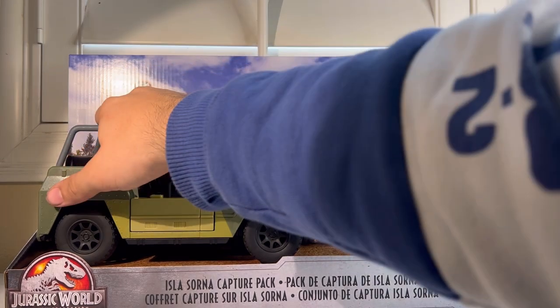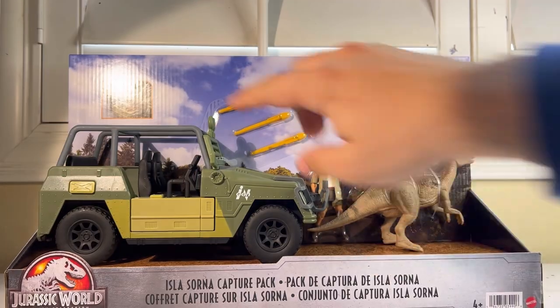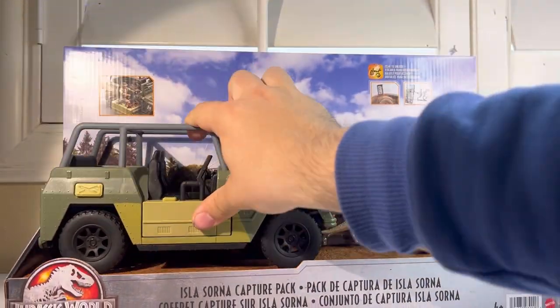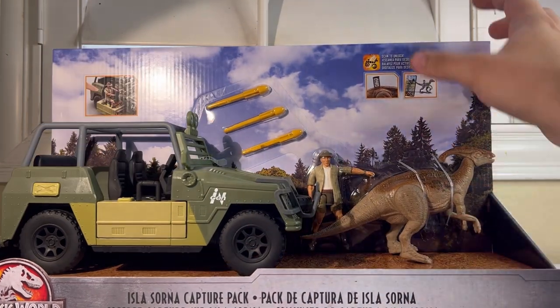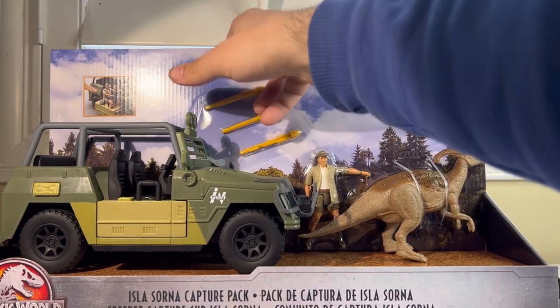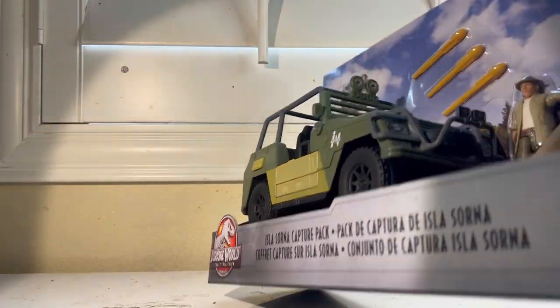We also have little blurbs showing you what this vehicle can do. And it says 'scan to unlock' — I still do not know what the app is on this one. Someone's going to have to tell me down in the comments, because I really am not big into apps being linked with toys.